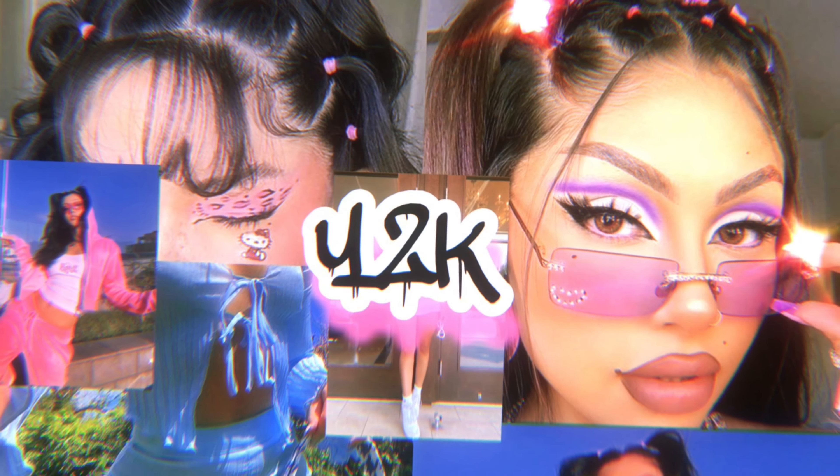I came across this video on YouTube about trying on different aesthetics every day for a week, and I really want to try that. I want to see how I look in different aesthetics — let me know down below which aesthetic fits me best. I also got a PR package, so I'm going to show you guys that too.